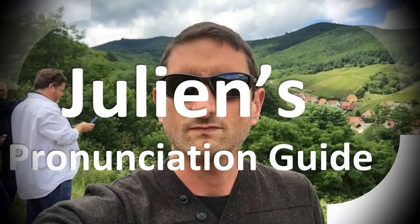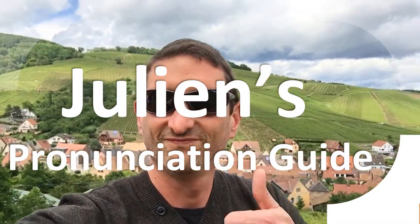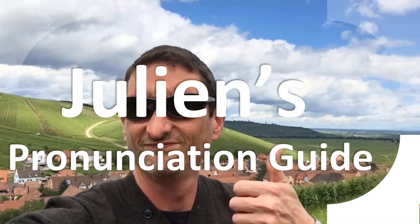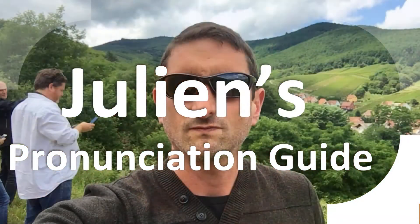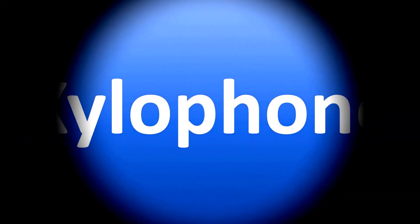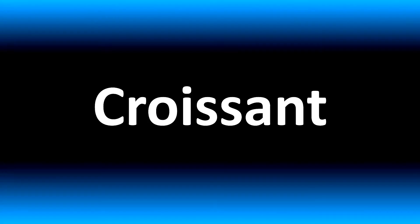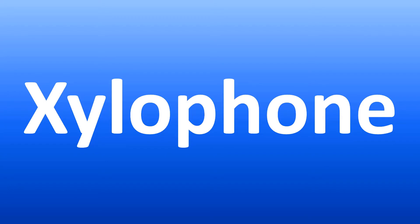You are looking at Julian's pronunciation guide, where we look at how to pronounce better some of the most mispronounced words in the world, like this other curious word. But how do you say what you're looking for today? We are looking at how to pronounce the name of this musical instrument correctly, in English and more vocabulary — stay tuned to the channel.